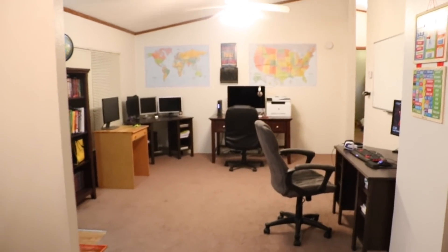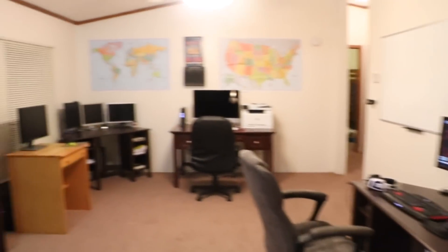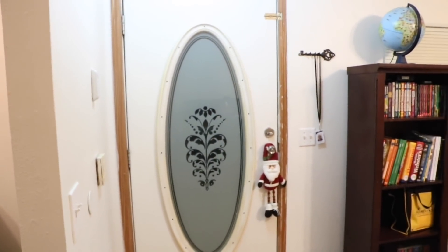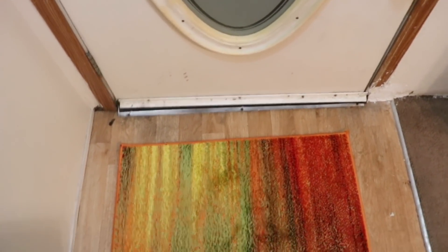Okay so this is our dining room by the way — I really haven't cleaned it off — but this walks into the homeschool room. It also has our front door, so it's the first room when you come in the home. This is a rug that was not placed together; obviously I need to work on my homeschool room tour skills.